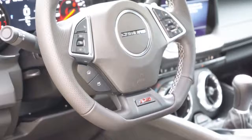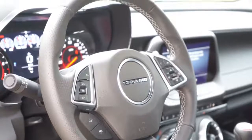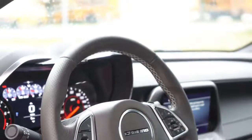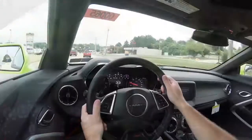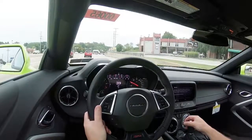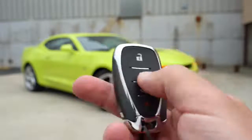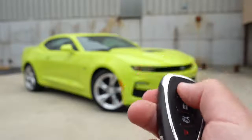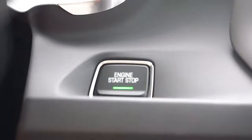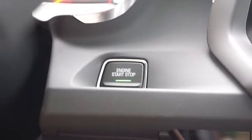Taking a look at the steering wheel — it is tilt and telescoping, heated with the 2SS, and suede wrapped with the 1LE. In the 1SS we have today it is leather wrapped. I do like the SS badging at the bottom and it is a flat bottom as well. Just behind it you have those rev match buttons since the six speed manual comes with rev matching. Now the key has your Chevy logo on one side, and on the other side lock, unlock, and the button to pop the rear hatch. It is all keyless access, so you can simply keep the key in your pocket.